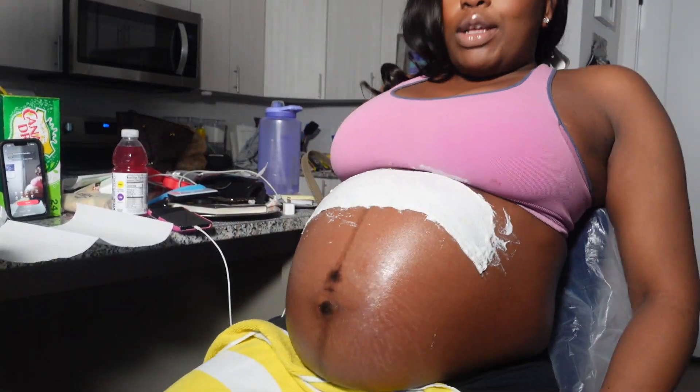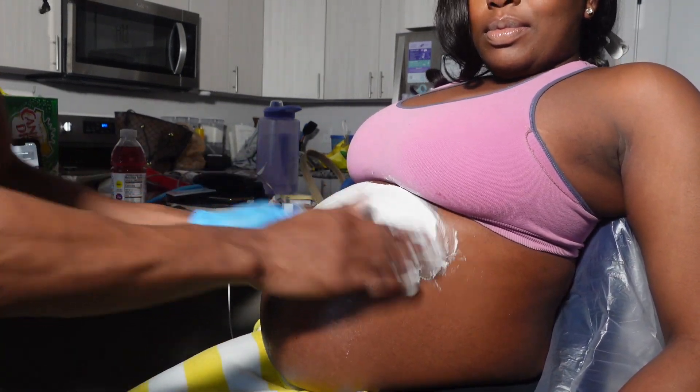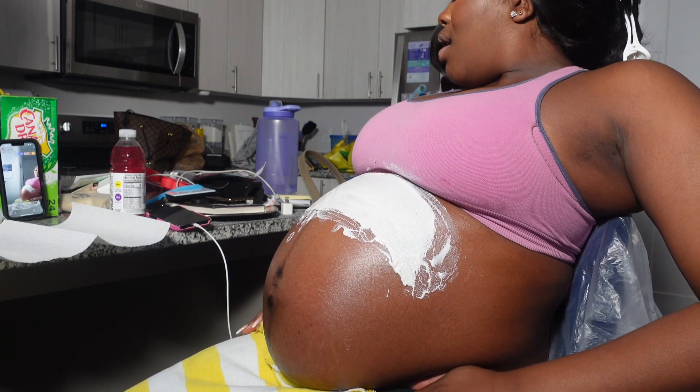Alright y'all, this is the belly cast. How do I feel? It's fine. Why you start at the bottom? Why you making them so short? I want it to be even — it is going to be even. Alright, I'm going to say nothing else.